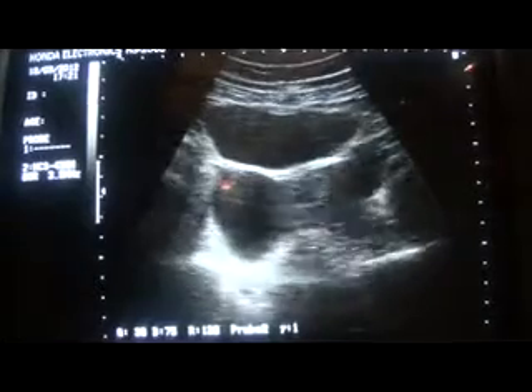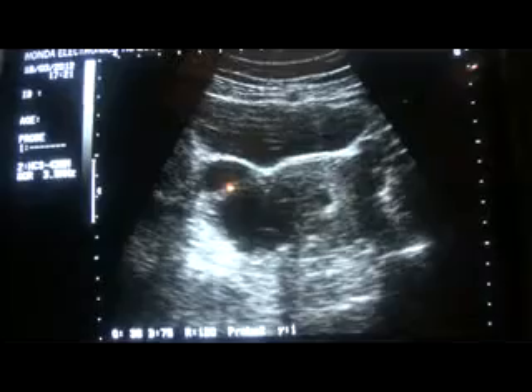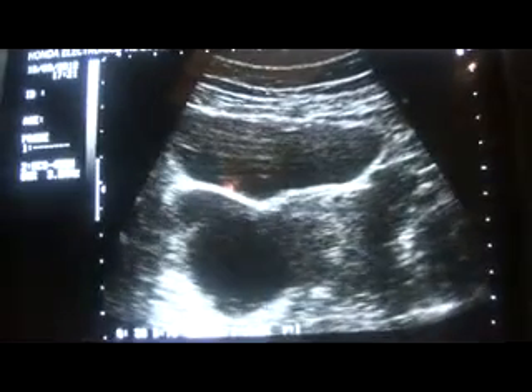This one is the ovarian cyst with a thick septa separating the both. This is the thick septa separating the both, and it is well remarked. It gives posterior shadowing and posterior acoustic enhancement.